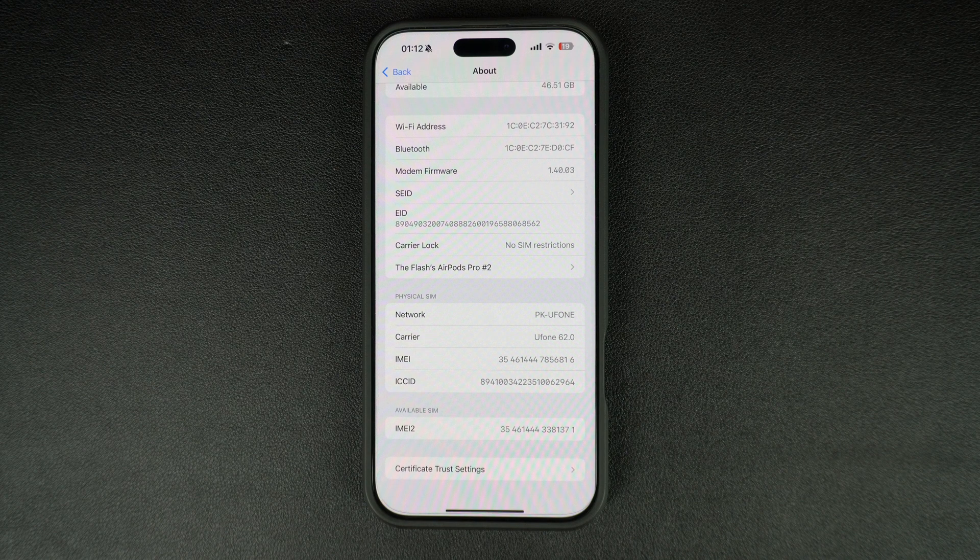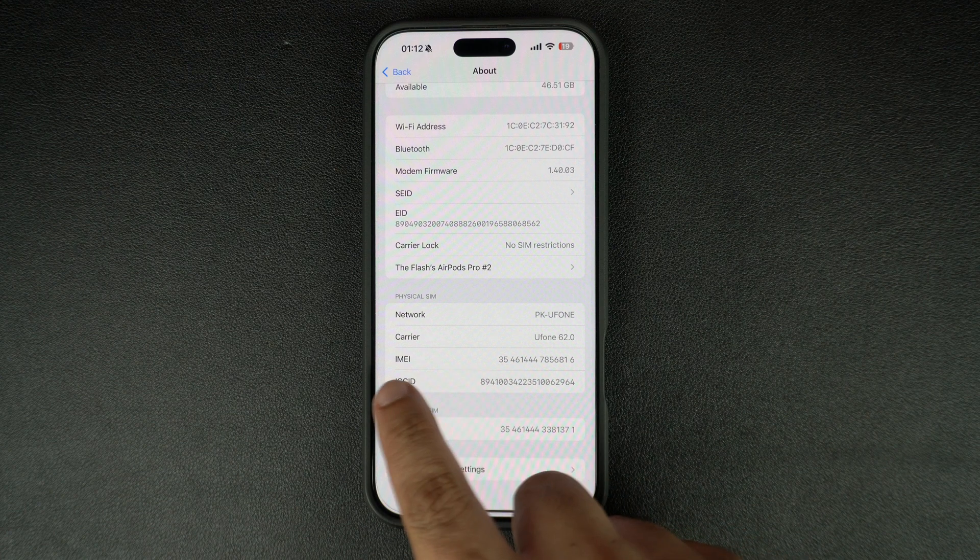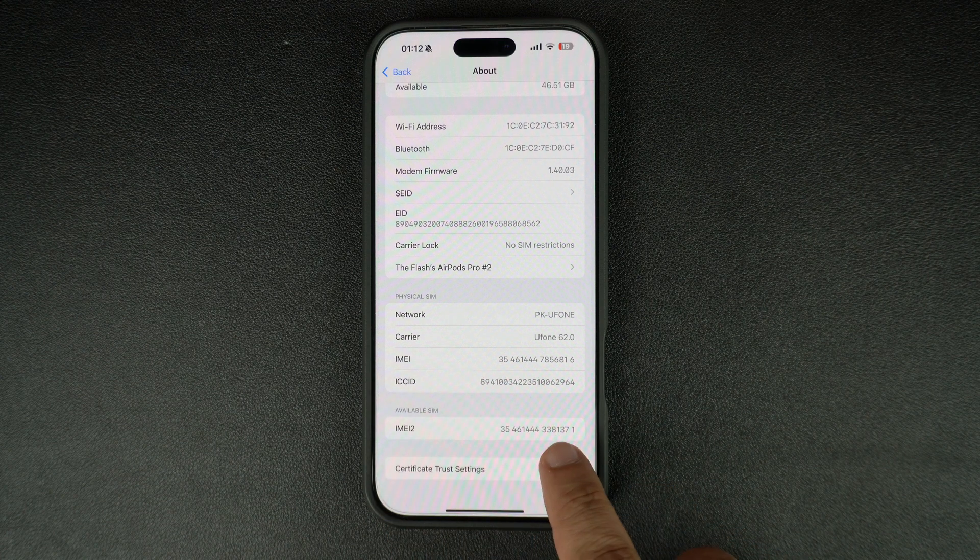This method is great if you have access to another SIM card. In addition to this, you can use online IMEI checker tools that will tell you if an iPhone is carrier locked or not. We are not recommending any particular service, nor have we tested them. You can search on the web to find a reliable service to check if your iPhone is carrier locked.